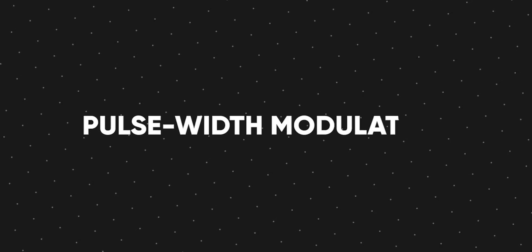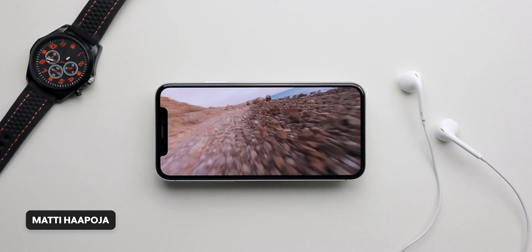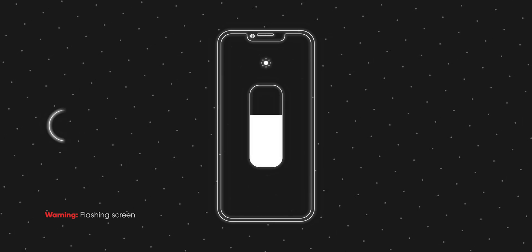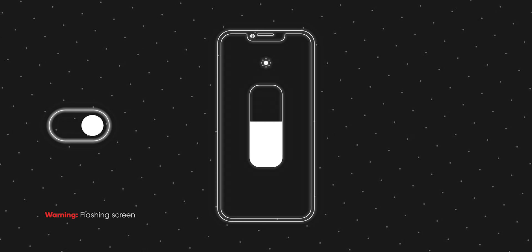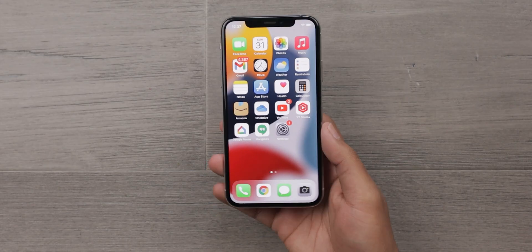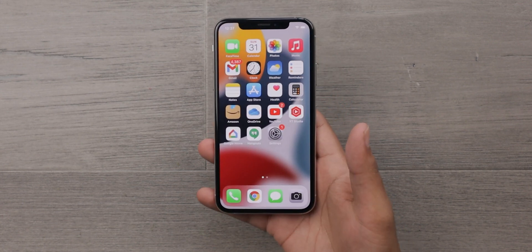PWM stands for Pulse Width Modulation. It's a technique used by many smartphone companies to control the brightness of their phones, usually with OLED screens. Basically, when you lower the brightness of your phone's screen, what your phone is really doing is just turning the screen off and on constantly. But this happens very quickly, normally at a frequency of more than 300Hz, or more than 300 times in a second, which is fast enough for most people to not see the screen flicker and simply think the screen got darker.